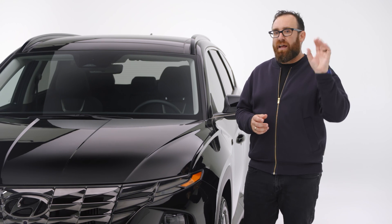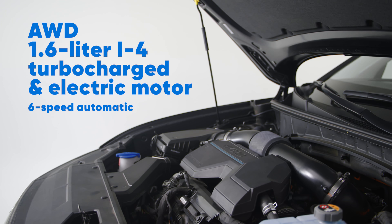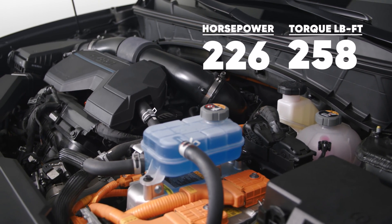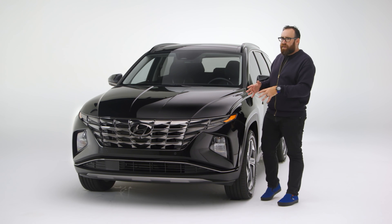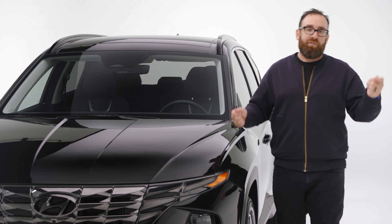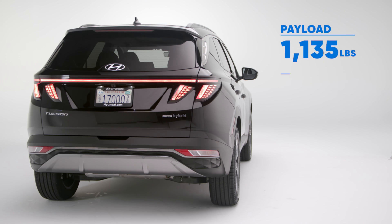Normally with compact SUVs there's not much of a performance tale to tell, but with the hybrid you get a 1.6-liter turbocharged inline four-cylinder engine that, combined with the electric motor, creates 226 horsepower and 258 pound-feet of torque. It's all-wheel drive, so it's actually pretty quick in a straight line. The low point is that it only comes with a six-speed automatic transmission, which hurts efficiency a little. However, it does have torque vectoring, sending power to the wheel that needs it as you're turning, which makes it pretty good to drive.